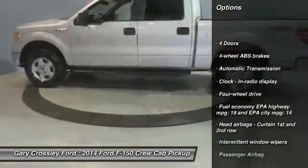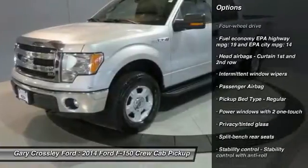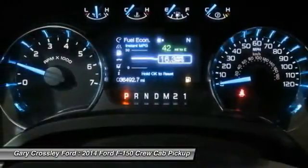Traction control, automatic transmission, power windows, passenger airbag, tachometer, head-up display, privacy glass.